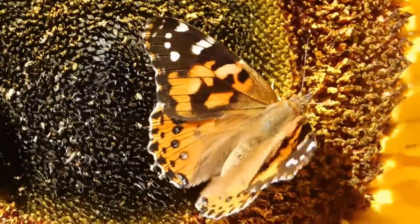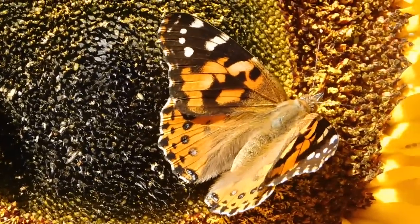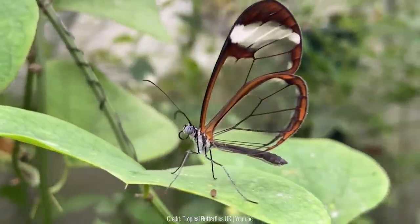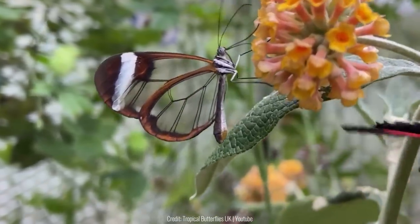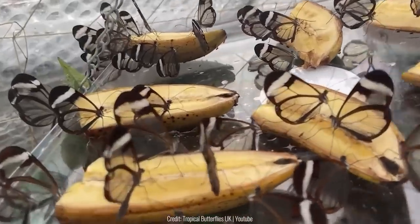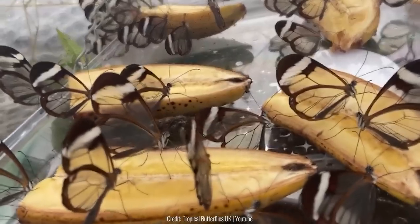Butterflies are well-known for the colorful patterns on their wings, but this butterfly doesn't have any. The glass-winged butterfly, Greta oto, has completely transparent wings that are only slightly outlined. This helps them hide from their predators and blend in with the flowers.